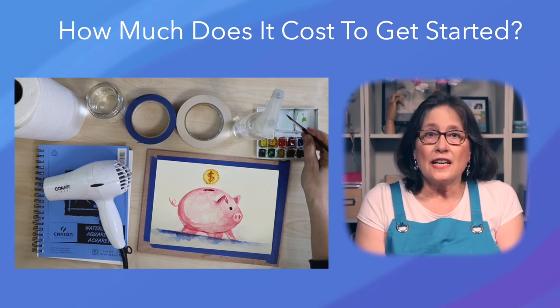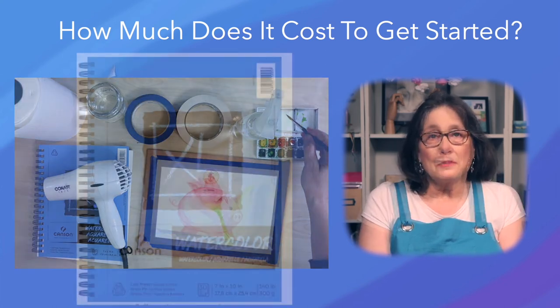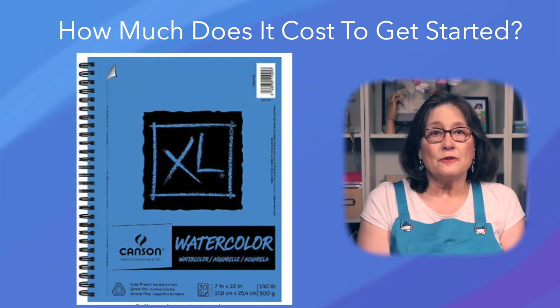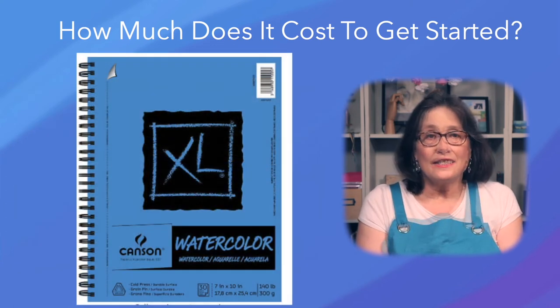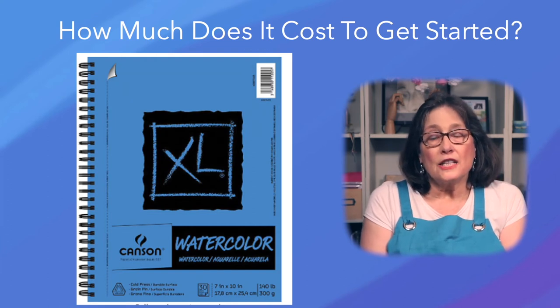Brushes and paints will last for years, and you only have to buy more paper as you use it up. A book of watercolor paper typically has 30 sheets. If you paint a picture a day, an $11 book will last you about a month.